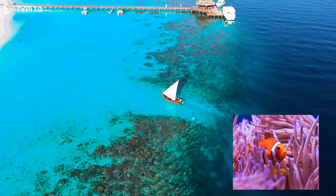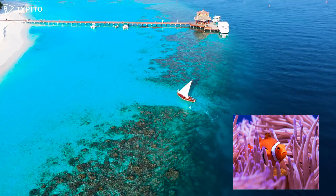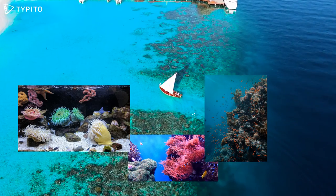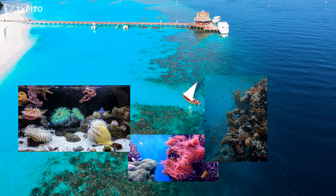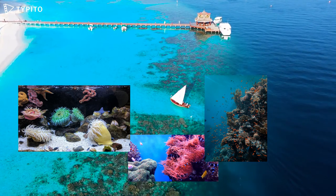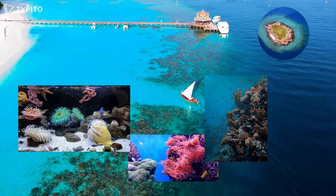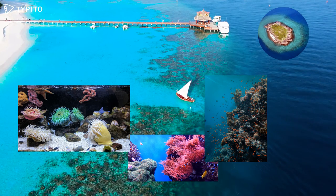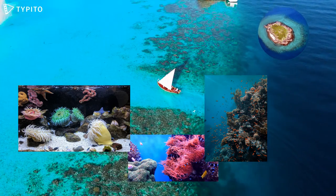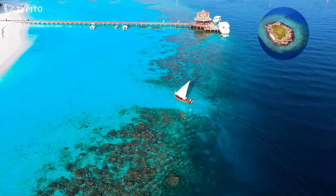Fringing Reefs protect shorelines from storm wave damage and also protect other important habitats such as seagrass beds, mangroves, and salt marsh. They are home to many commercially fished species, including coral trout and tropical rock lobsters, as well as many other spectacularly beautiful species that attract reef visitors. Because they are close to the mainland and are protected from rough weather, fringing reefs are important to the local economy because they are the most accessible and visited reefs in the region for both tourism and recreation.